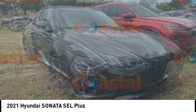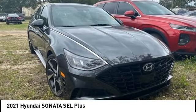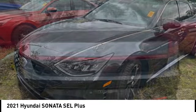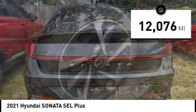Don't forget the exterior corrosion protection of the 14-step roto dip system that provides unmatched protection for your Sonata. This vehicle has less than 15,000 miles.